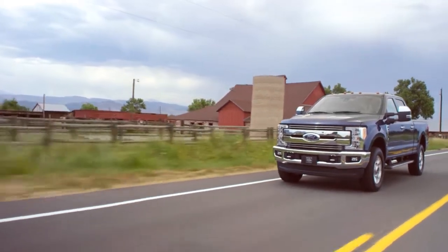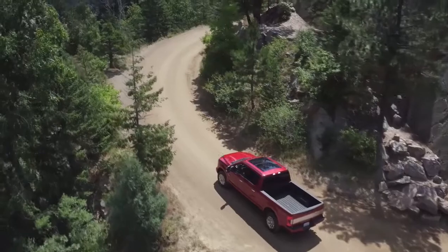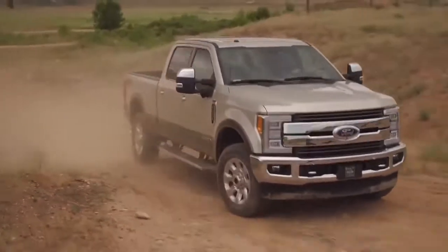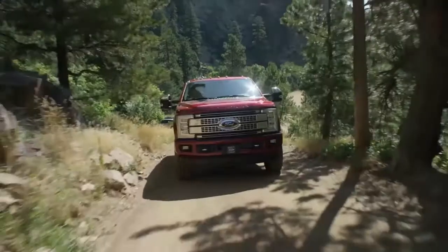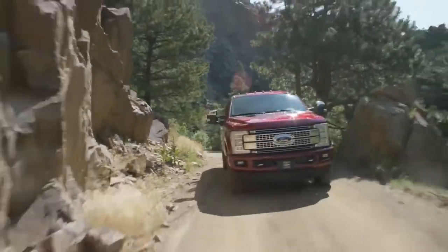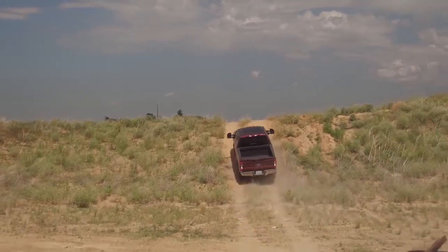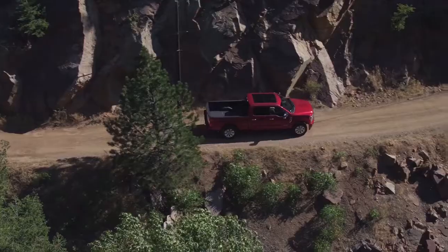With a torque shift heavy-duty six-speed select shift automatic transmission and a 6.2 liter flex fuel V8 engine, the Ford F350 Super Duty is a machine that can handle any task. In addition, it comes with incredible features like cruise control, rear view camera, blind spot monitoring, remote start, and lane keeping alert system. This pickup was made to handle business with safety in mind.